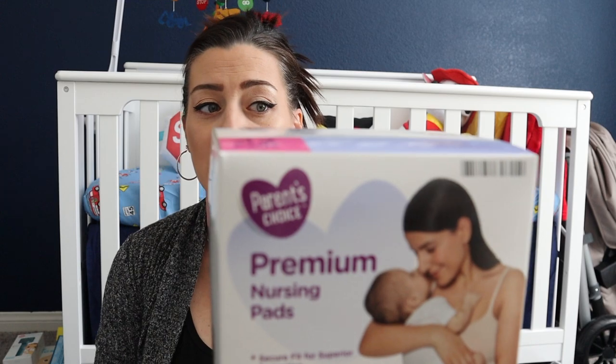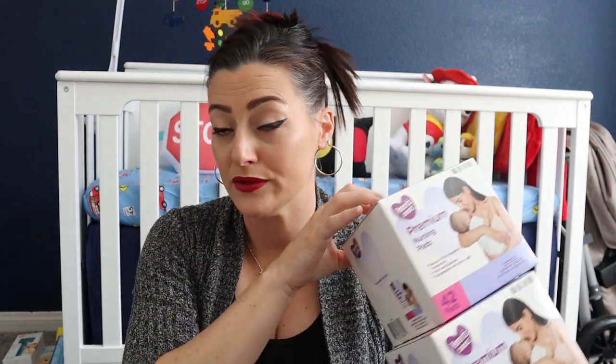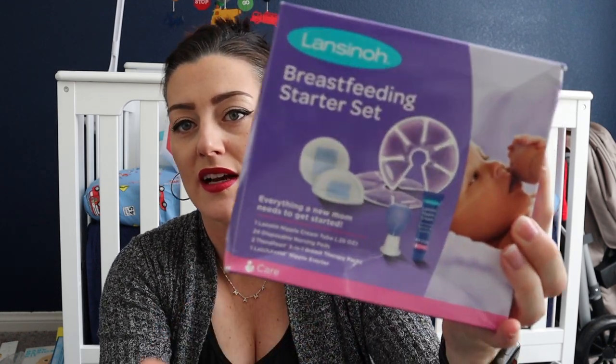First are these nursing pads from Parent's Choice at Walmart — 42 in a box, and I got two to start. I also found these reusable nursing pads from Amazon; there are a ton of colors and they're organic bamboo. I love the Lansinoh brand — I got the same kit with my daughter and it was a lifesaver.